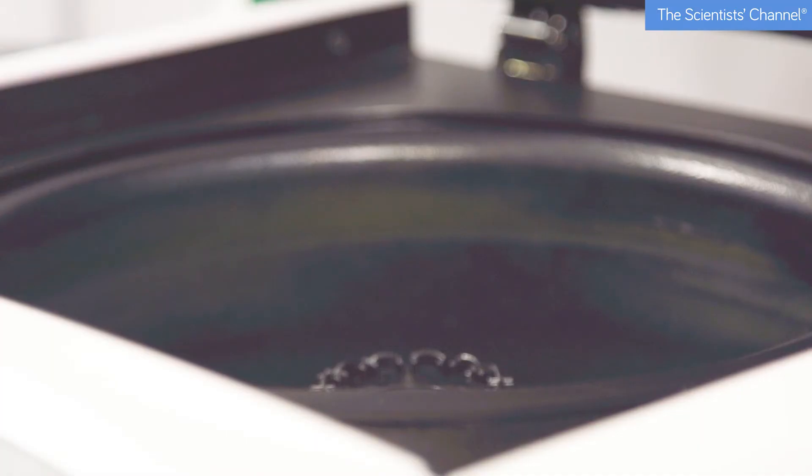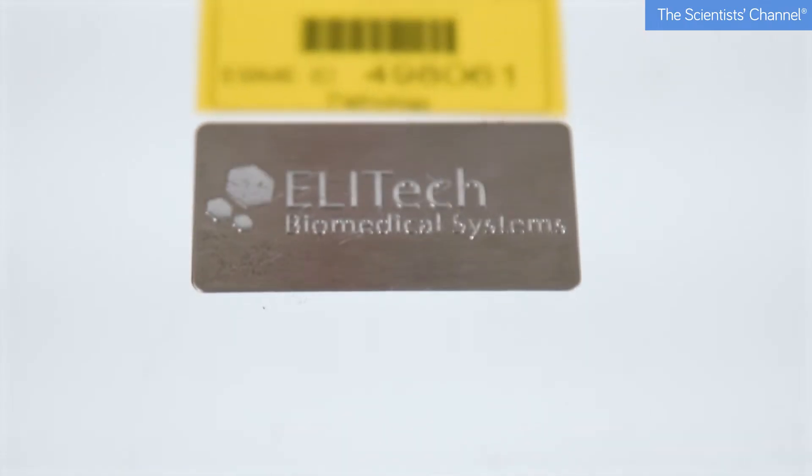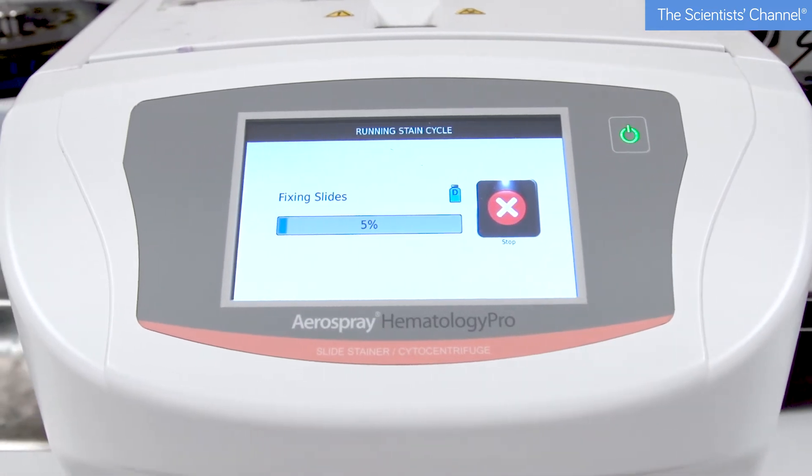The slides, when they are produced, are crystal clear, effectively high definition, which allows us to interpret the films correctly and can lead to treatment options for the haematology unit.